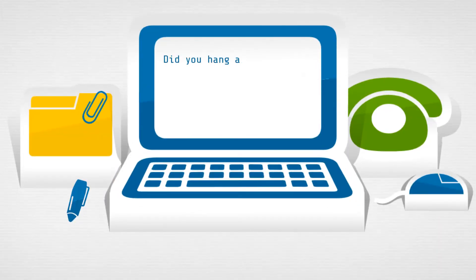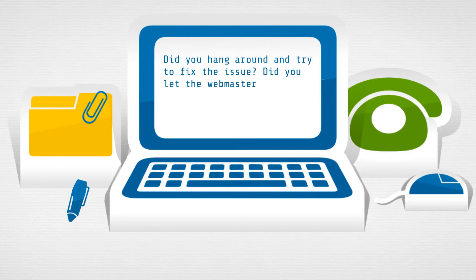When this has happened to you in the past, did you hang around and try to fix the issue? Did you let the webmaster or website owner for that particular site know? Did you call them up or email them? Probably not. You probably just tried, it didn't work, and then you moved on and went to find another website that offers the same thing you were looking for.